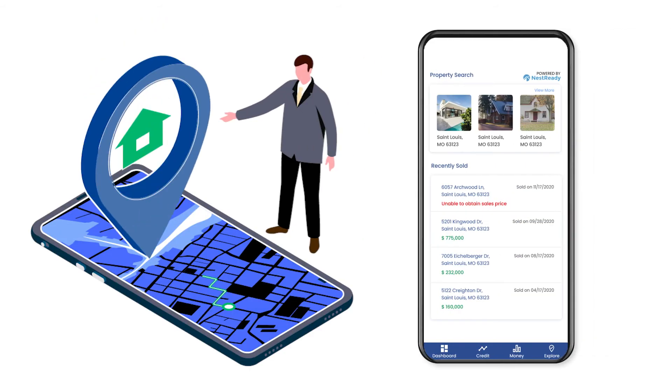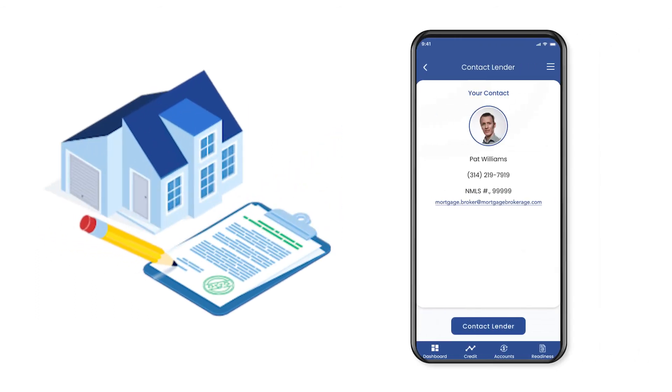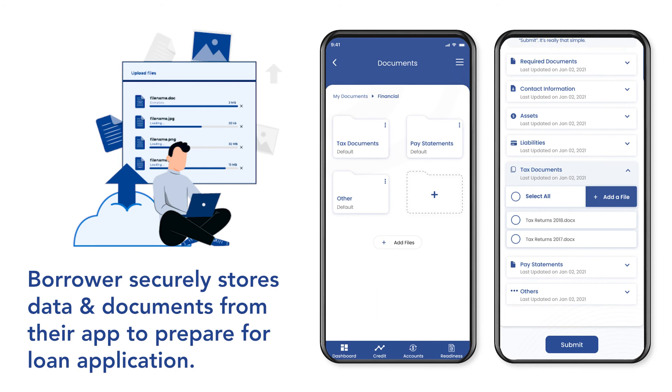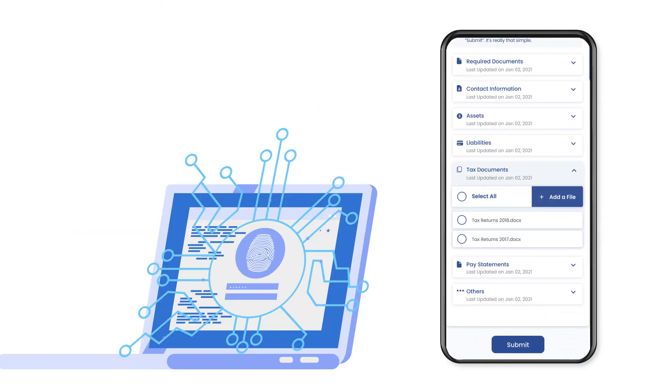Jim starts his home search inside the app, finding a home within his budget and preferred neighborhood. Now ready to formally apply for his mortgage, he uses the secure sharing feature from his app to send loan officer Pat his data and the financial documents he uploaded to the document vault.